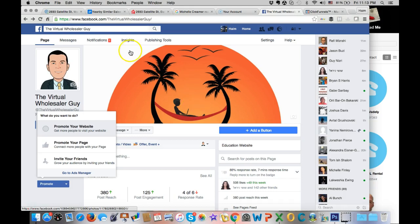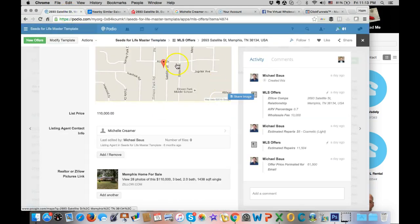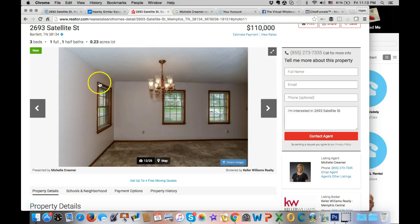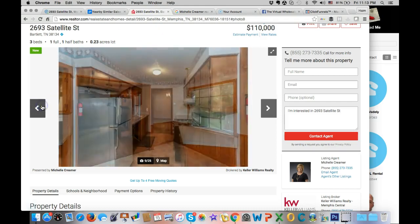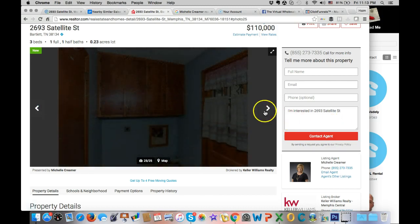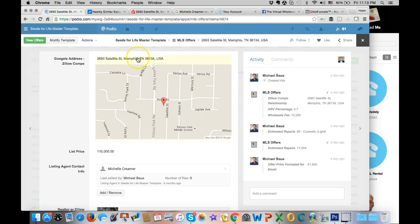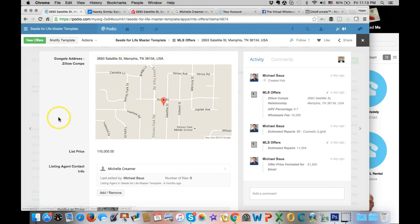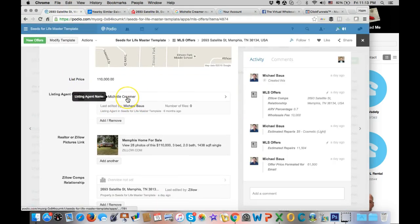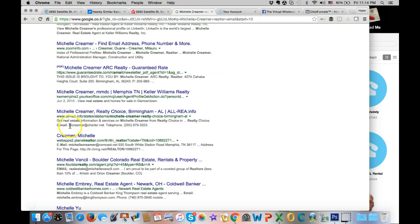So this is how it looks. My VA will put the address - we take it from Realtor.com based on specific criteria I give them. This is the property. They put the address, it pulls up a map of the area, there is a list price which is $110,000, and they pull the listing agent's contact information by a quick Google search.